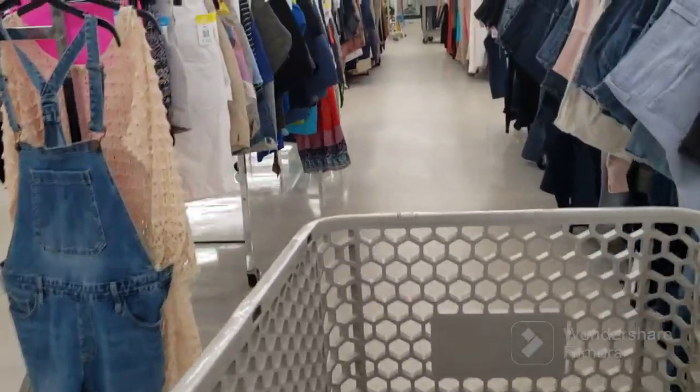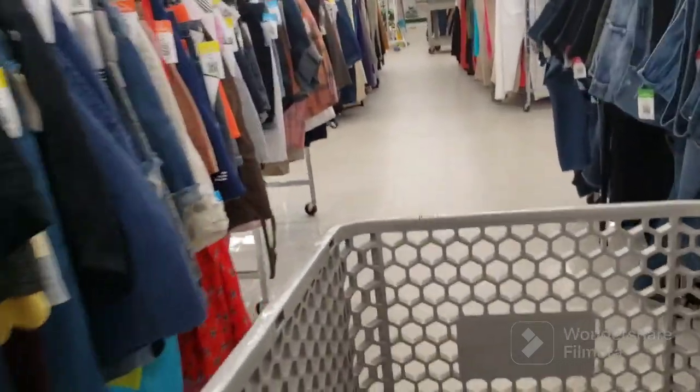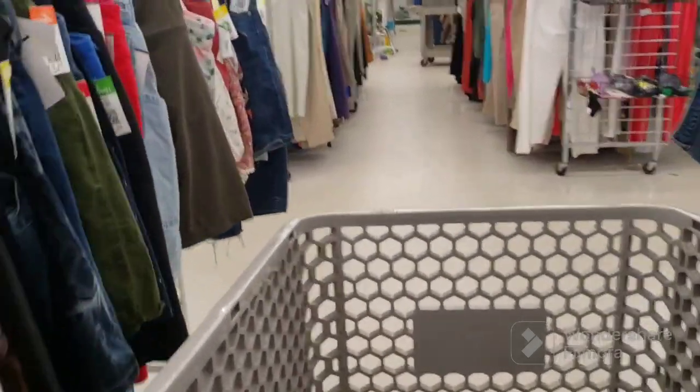Alright guys, back at Goodwill. Got here even earlier today. Let's see what we can find. Wish me luck everybody.